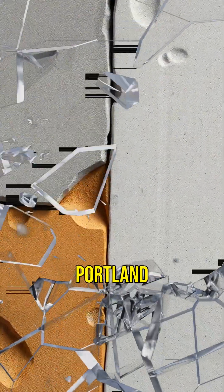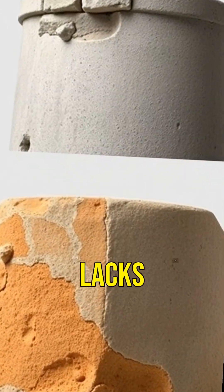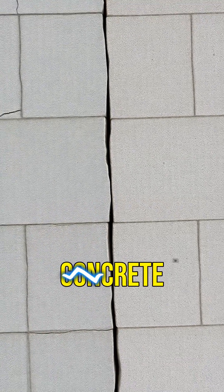Modern concrete typically uses Portland cement, which doesn't have the same long-term durability. It lacks the natural crystal formation that occurs in Roman concrete.